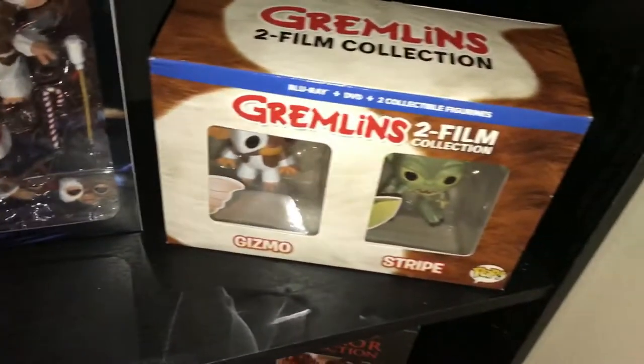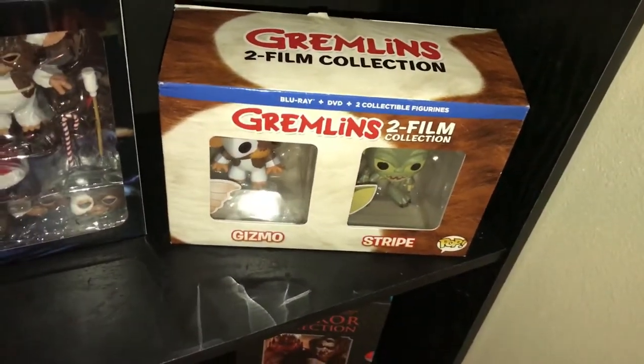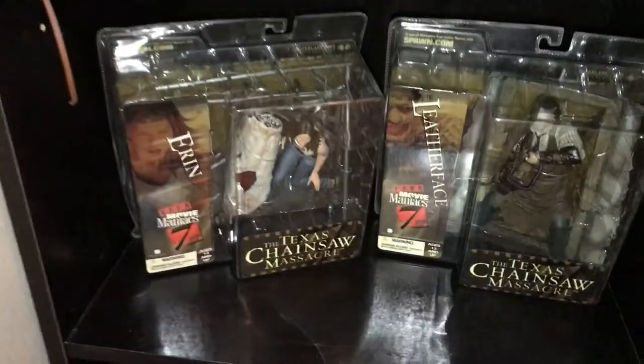I got the big Freddy plush figure, my Freddy glove, my game, Leatherface, the Gremlins — and I got the two Gremlin Pop with the two-film collection on Blu-ray. That was pretty cool; I found that at FYE. Then over here I've got all kinds of good stuff — got some TCM figures.